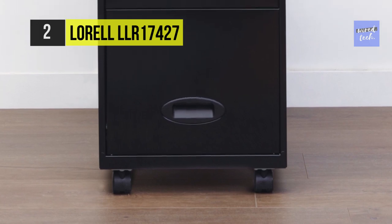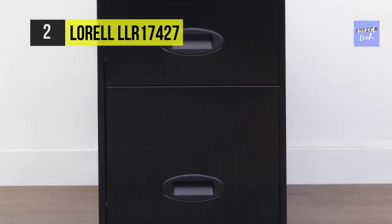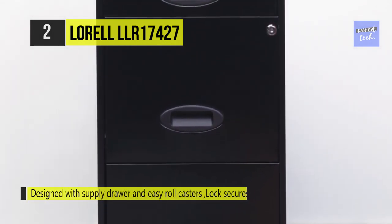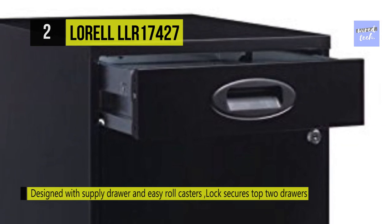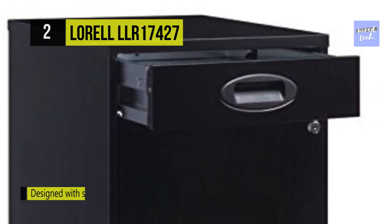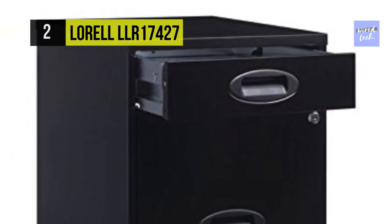The lock secures the two top drawers, and its four casters allow you to move the pedestal where you need it. This three-drawer organizer includes an 18-inch depth, an optional caster kit, recessed plastic handles, and steel construction with a baked enamel finish. The drawers have built-in handles and tracks to accommodate hanging files, and the top two drawers can be secured with the included key.